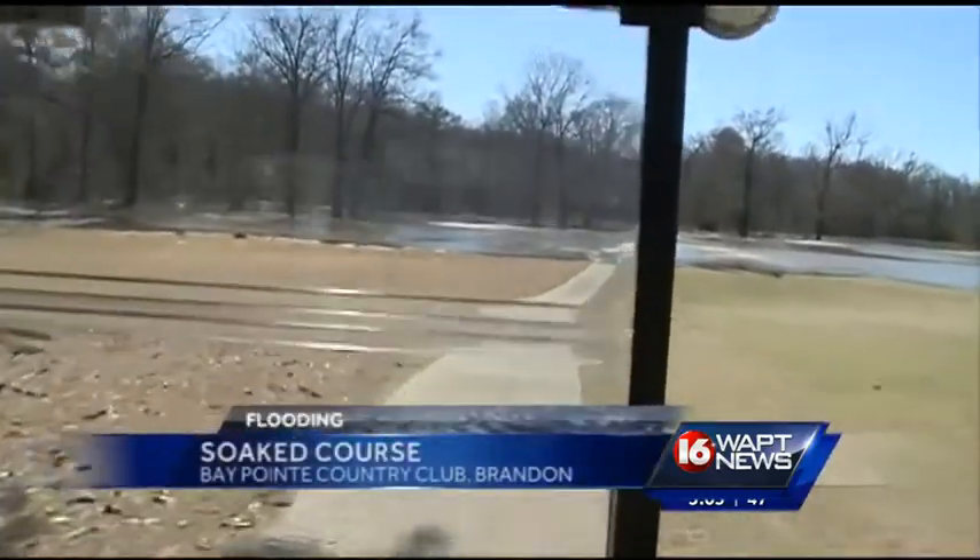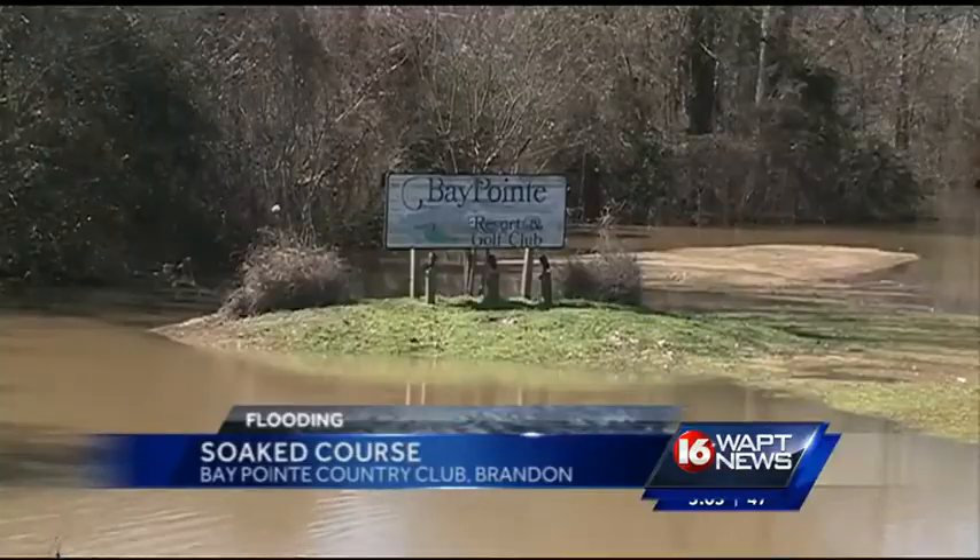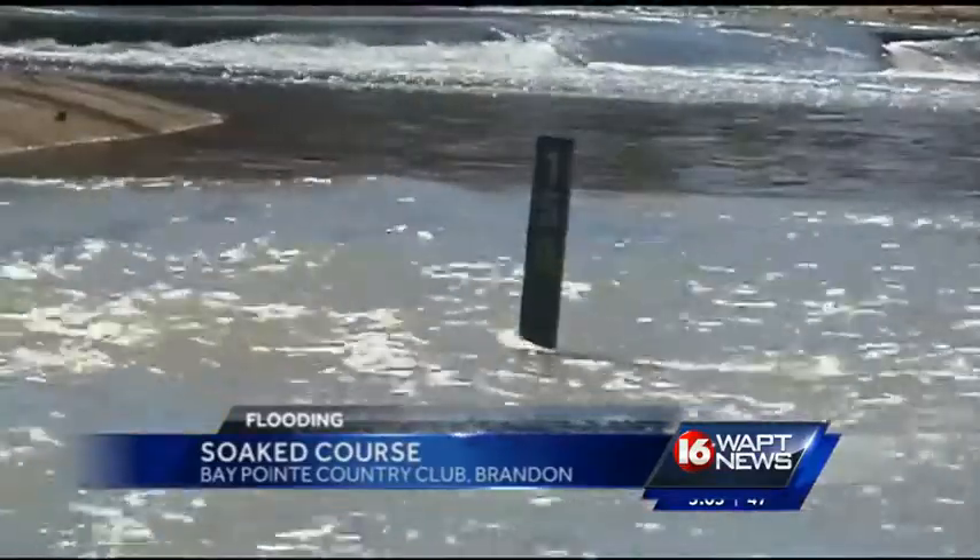Cart paths and some of the greens at the Bay Point Golf Club are underwater from creek waters spilling onto the course.